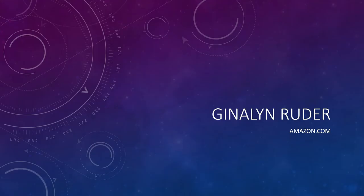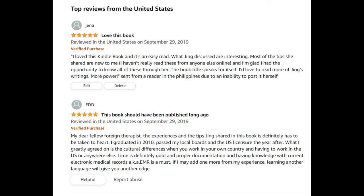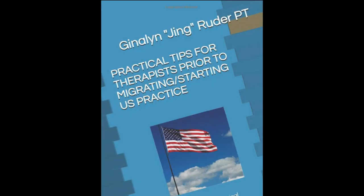Check out my published books at Amazon.com — if you type Ginalyn Ruder, my books will pop up. If you are a foreign-trained therapist or physical therapist and want to be guided on the step-by-step process on how to become a licensed physical therapist here in the U.S., this book is for you, and it has good reviews on Amazon.com.